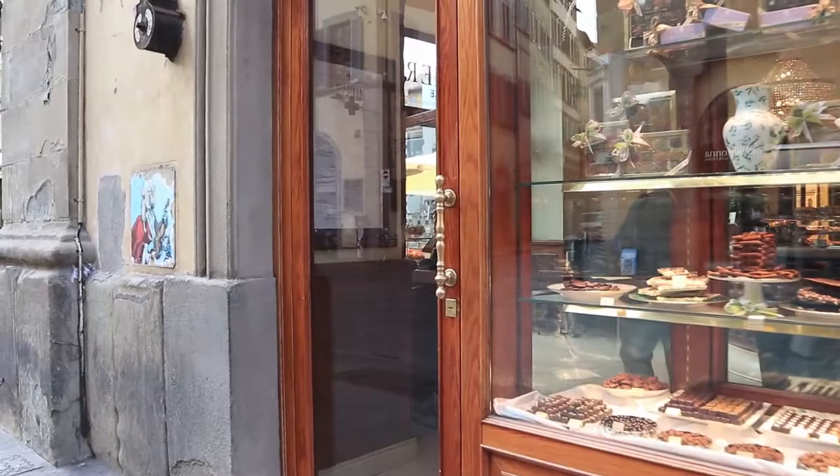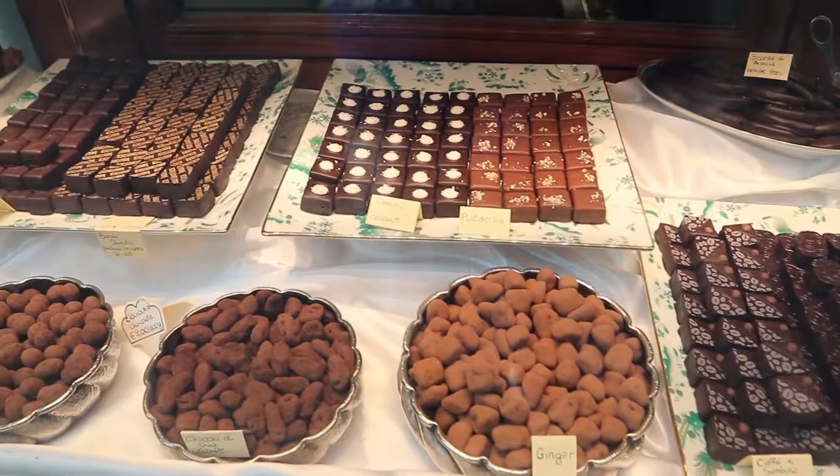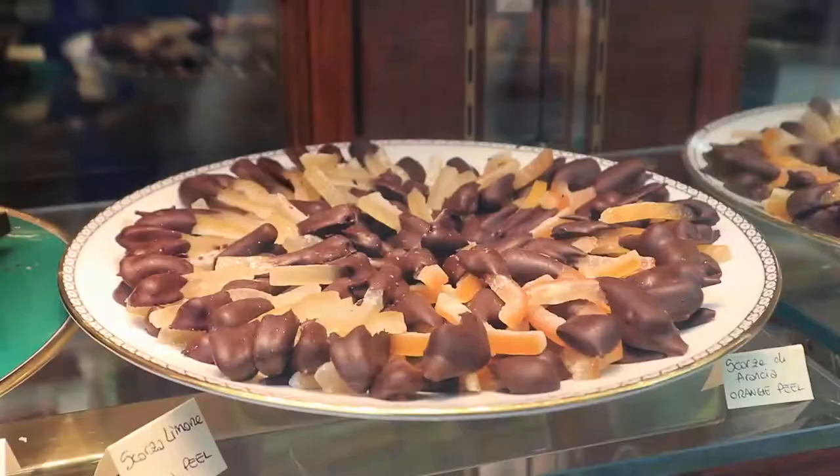If you're a coffee lover, I recommend having a coffee at Scudieri. The cafe has some amazing, delicious pastries and is located in the Piazza del Duomo.